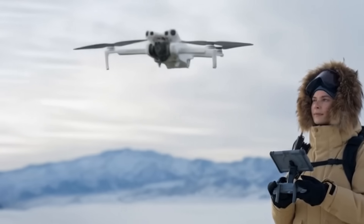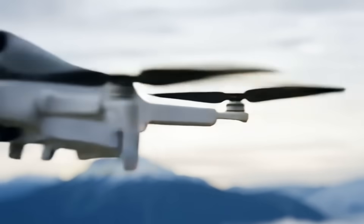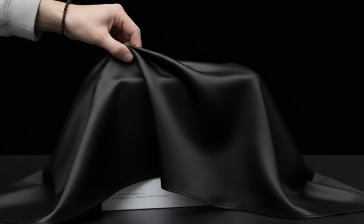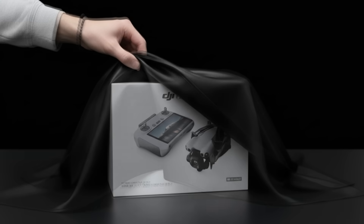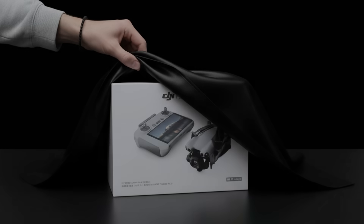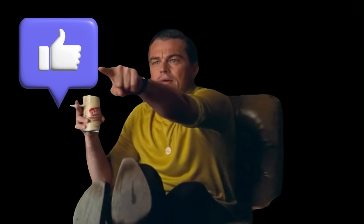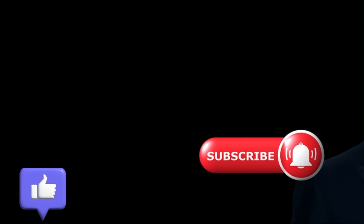That was a summary of the main news from the latest leaks about the Mini 5 Pro. Now all that's left is to hold back our excitement and wait for September 17th, when the most powerful Mini of all time will finally be revealed. If you enjoyed this video, give it a like and don't forget to subscribe — thanks for watching.